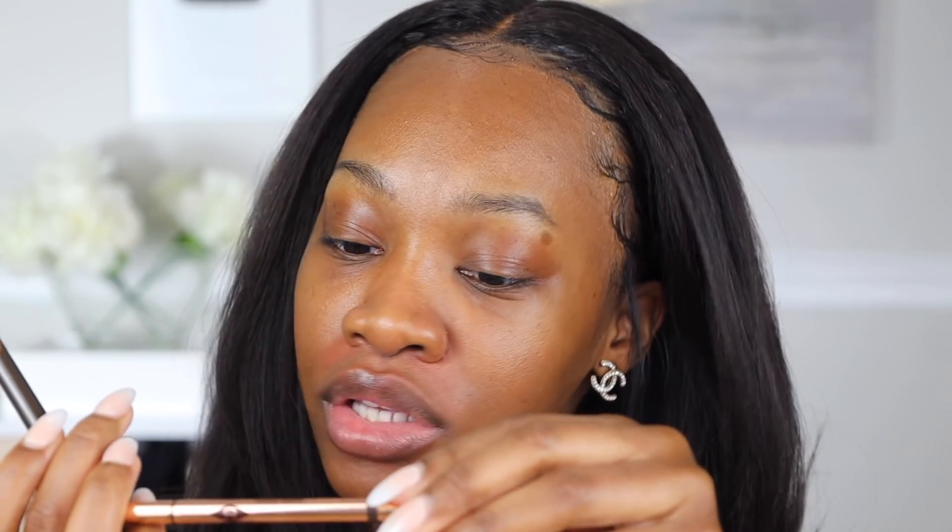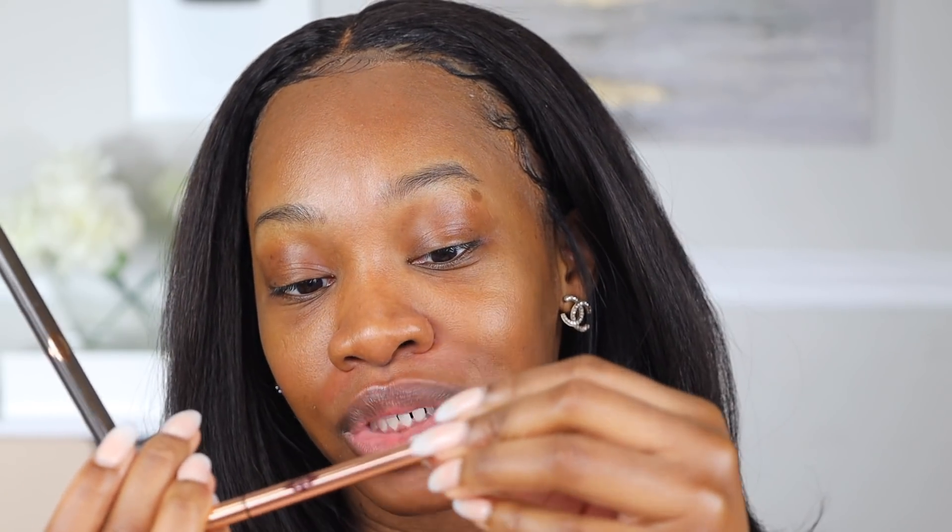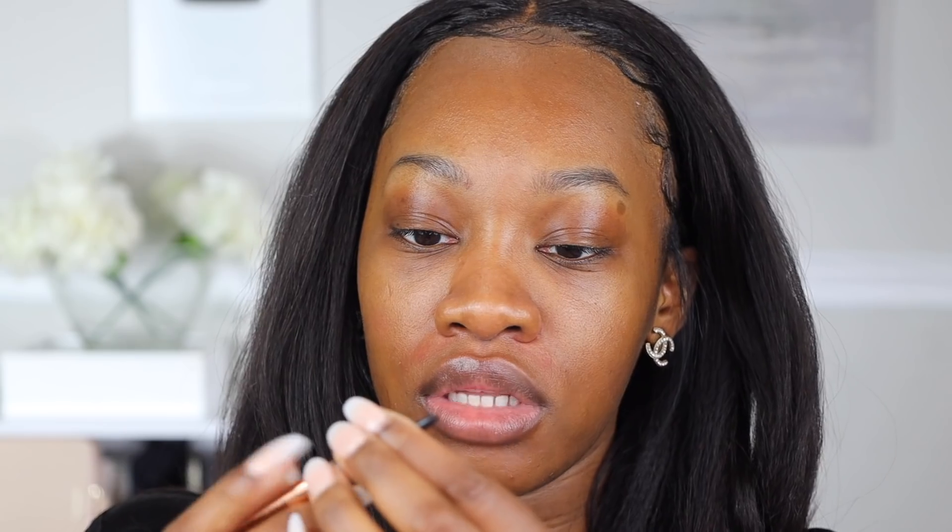I've gotten a lot of new PR recently and just got around to opening some things up, so I was like let's just throw it all into one video like I usually do. Don't mind my voice - Amira and I had game night last night and I was screaming a bit too much. For brows, I'm going to use the Charlotte Tilbury Brow Lift and the Charlotte Tilbury Brow Cheat, which is a micro precision brow pencil.